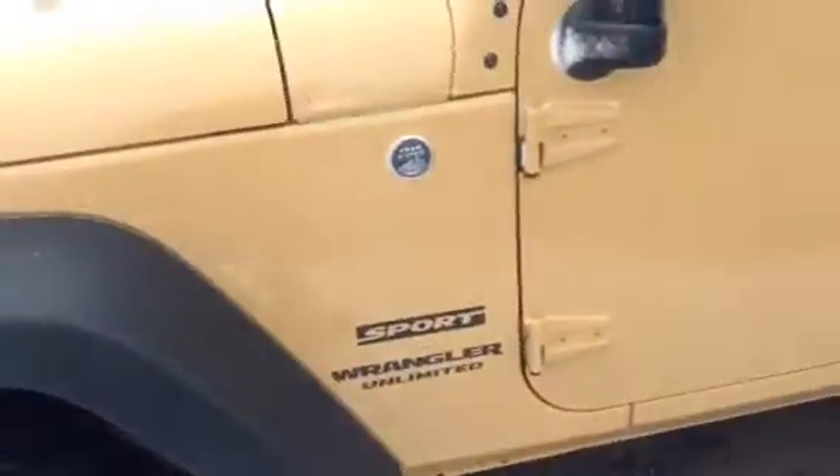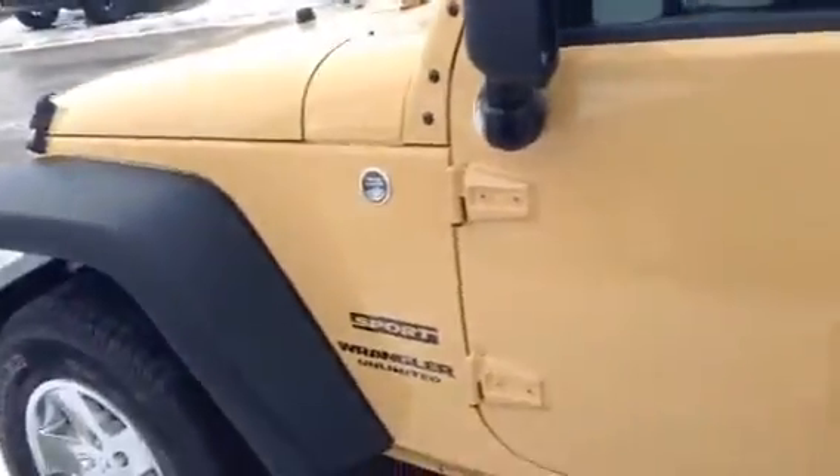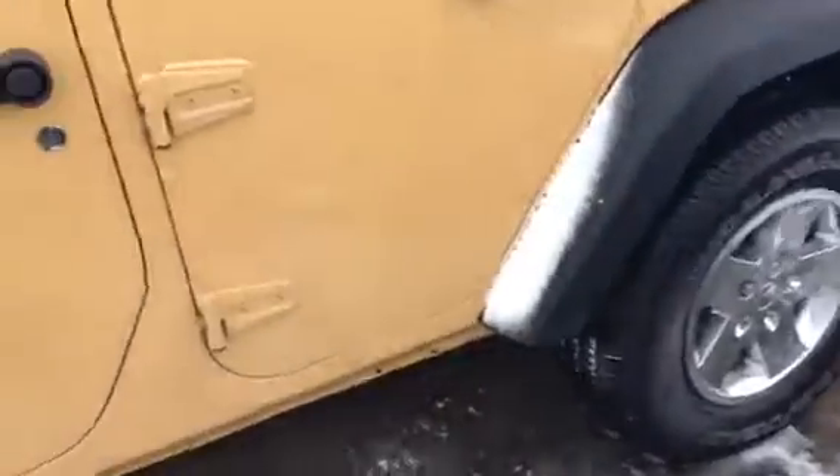As you can see, it's a very nice colored sand. These are great for 4x4ing — they hide the mud really well. The mud actually goes extremely well with the interior color of the vehicle.